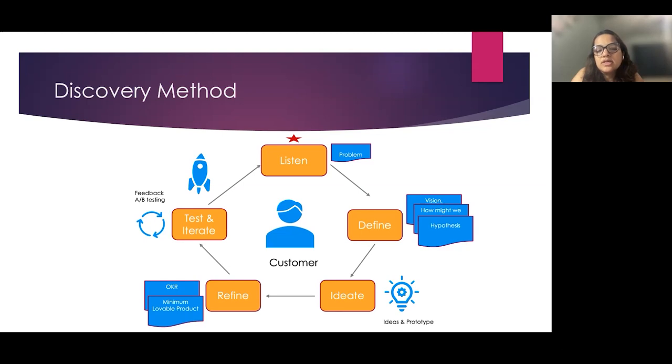It then goes to the engineering team to build, and we launch it for a handful of champion users so we can do A/B testing for one cohort, gather their feedback, and iterate before a full launch. By involving customers throughout the product lifecycle, this enables iterative learning and ensures no unknown customer needs are deprioritized. Keeping the customer at the center of the product lifecycle helps us create products that our customers cannot live without.